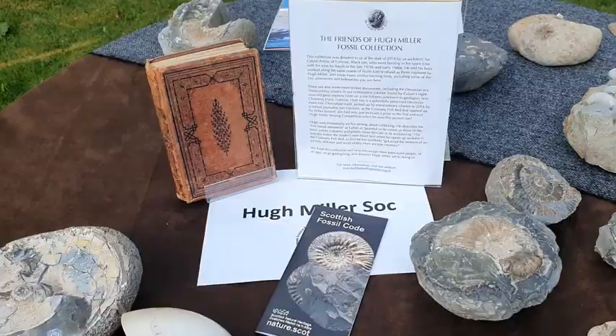Hello, my name is Gavin Birkenager of the Friends of Hugh Miller Society, and as part of Inverness Science Festival, I would like to give you a tour of our fossil collection which I've laid out here in my garden.